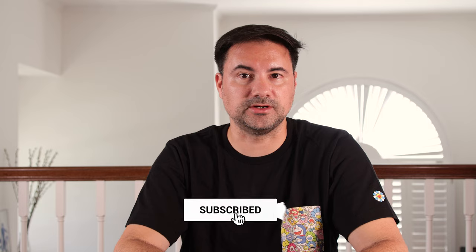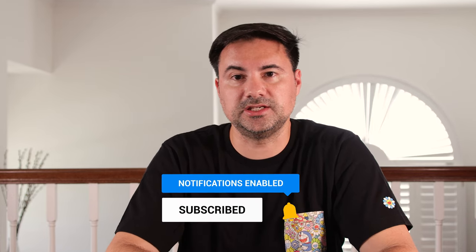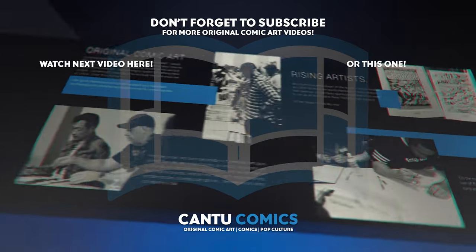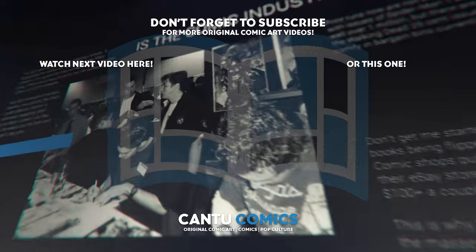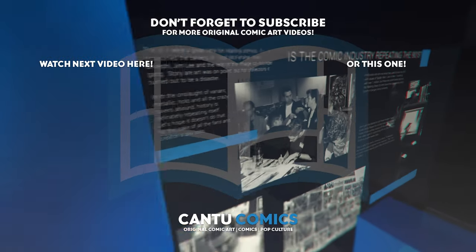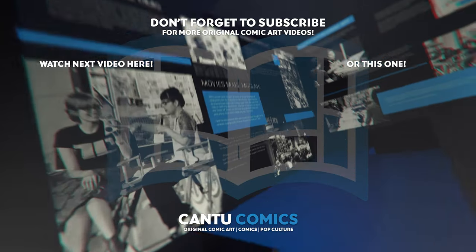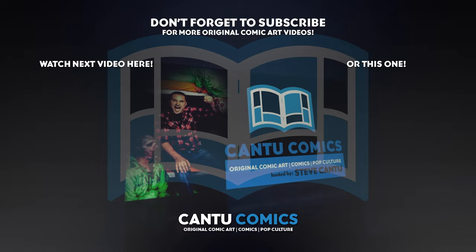So what did you think of this week's episode? Do you agree with my methods, or do you have better ideas on how to show off your original comic art? Let me know in the comments below, as I really like to engage with my community. This is Steve with Cantu Comics signing off. Thank you.